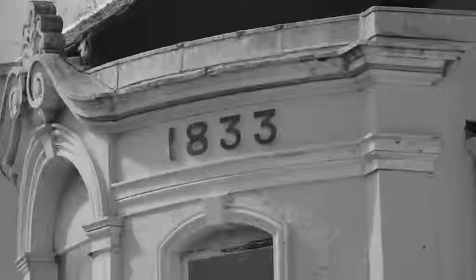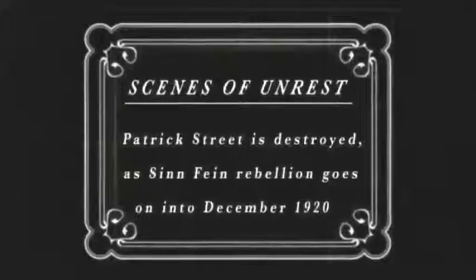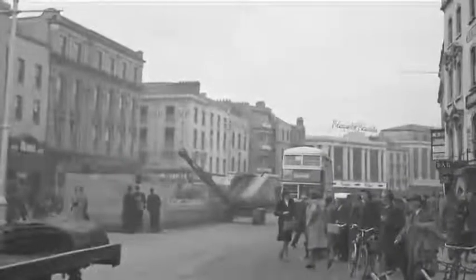Despite recent redevelopments, Patrick Street looks architecturally different on each side of the street — why does one side seem more Victorian and the other more 20th century? In December 1920, half of our main street, Patrick Street, was actually burned down during a reprisal attack by the Black and Tans, which also burned out the Carnegie Library and City Hall. The City Hall building had been built in 1890, and the city had to rebuild half its main street in late 1920s and early 1930s styles.